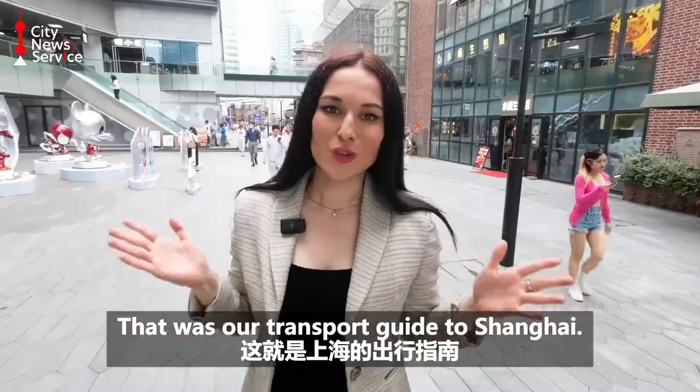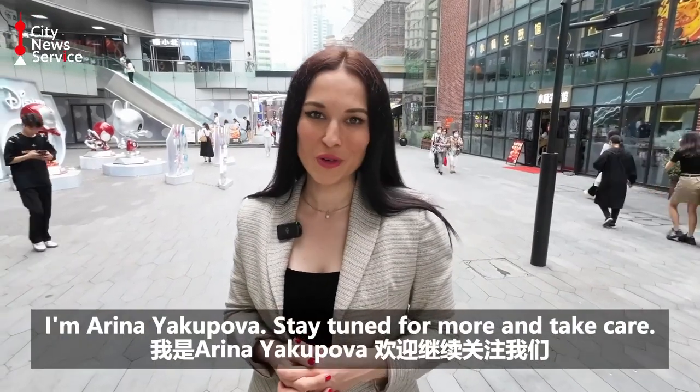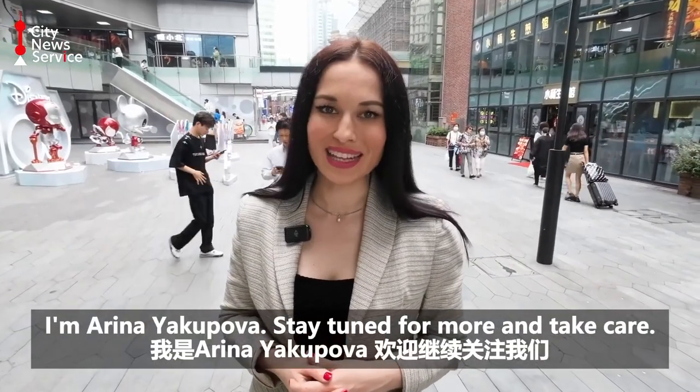That was our transport guide to Shanghai. I'm Marina Yakupova. Stay tuned for more and take care!